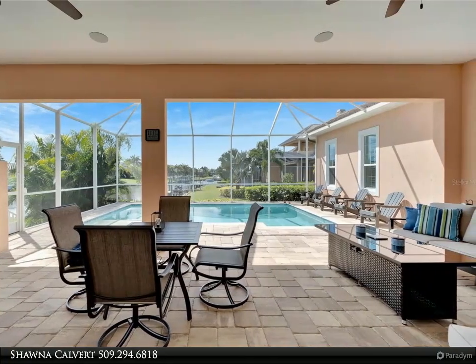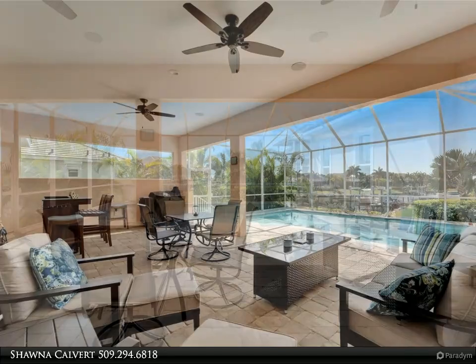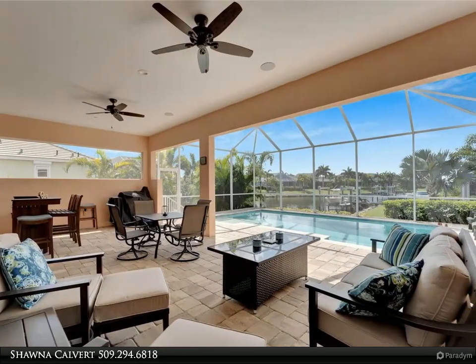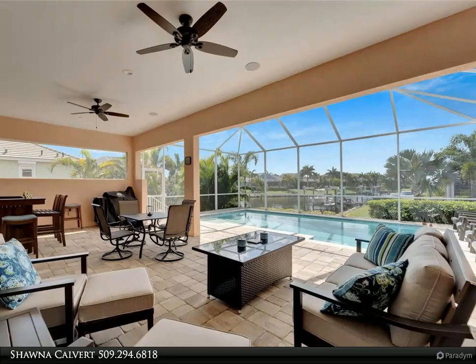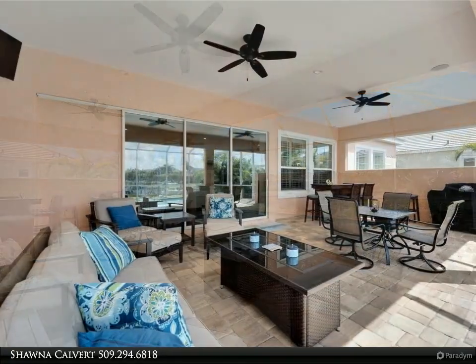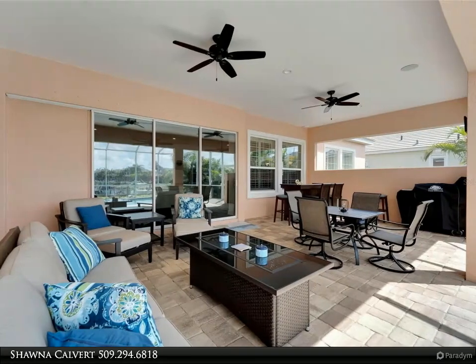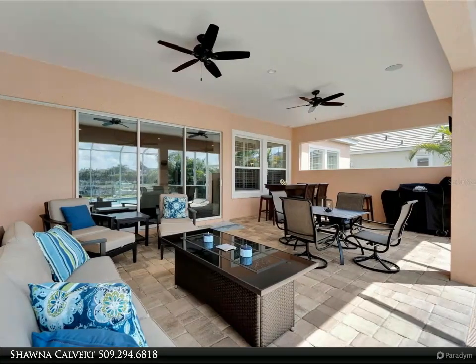The primary shower is oversized and features a stylish soaking tub. Enjoy peace of mind with a whole-house Generac generator and a water softener and filtration system. The oversized garage provides ample storage space, and the elegant tile roof adds a touch of sophistication to the home's exterior.